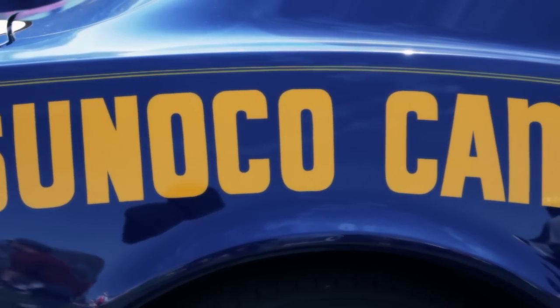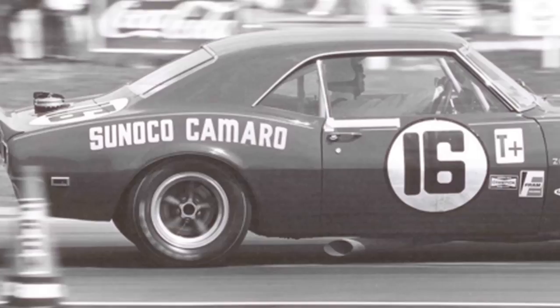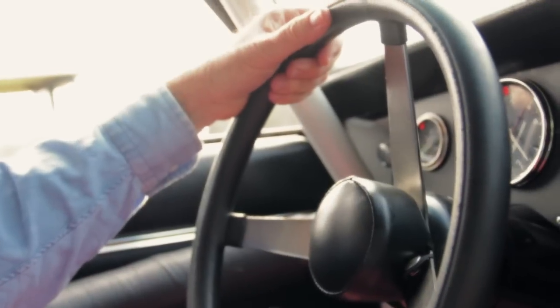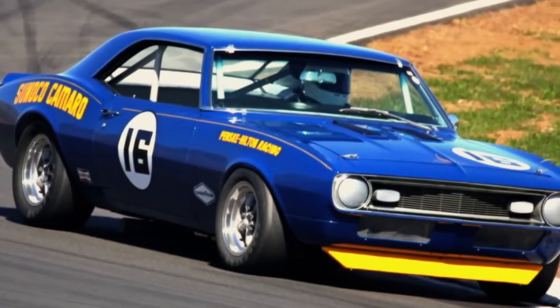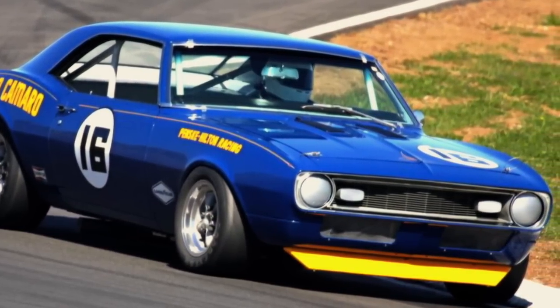The other thing that's special about this car for me is I saw it run back in the day. I was at Mid-Ohio, I was at Daytona, and I was at Sebring in 1968, so it never occurred to me that I would have the opportunity to own one of these cars — especially to go to a track like Watkins Glen, Lime Rock, or Mid-Ohio where they raced originally and have them on those same tracks. It's really special.